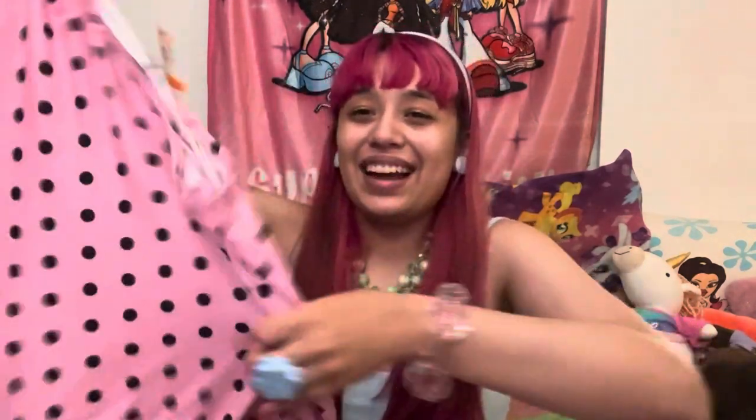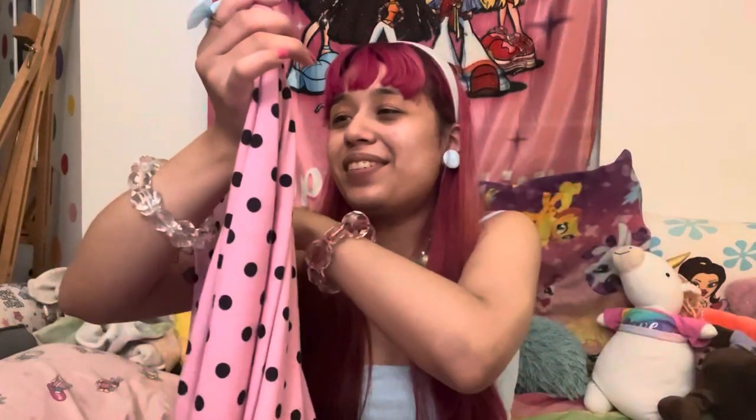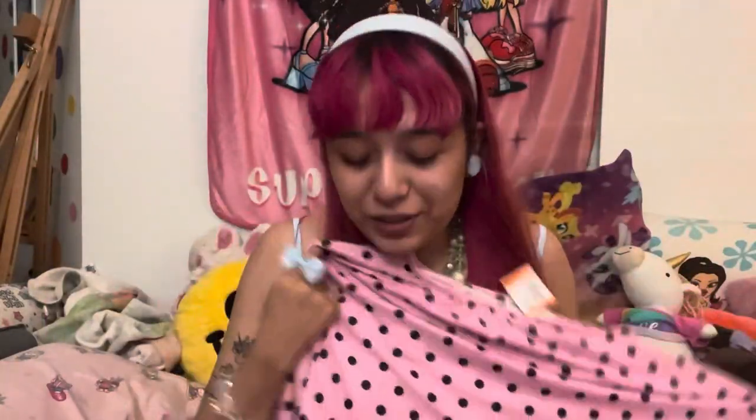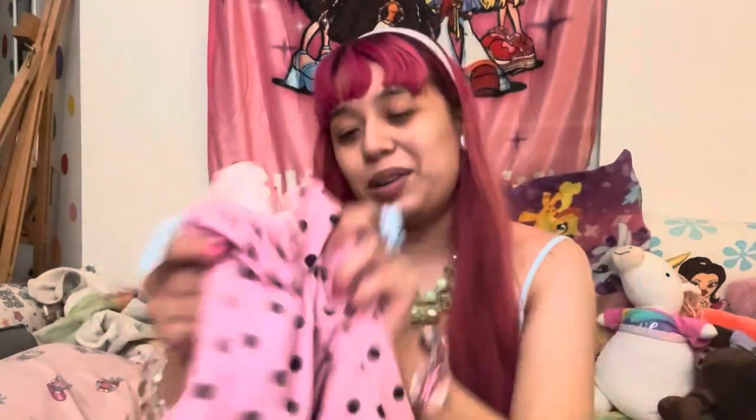Another outfit from Savers — also $11.99 — this adorable big pink and black polka dot dress. I'm a polka dot girl! It's very Harajuku looking, honestly. The brand is ASOS, which is fast fashion, but whatever — $11.99, size large, with big poofy sleeves. It's really big and long, literally like a blanket, but it'll keep me warm during winter. Super adorable.